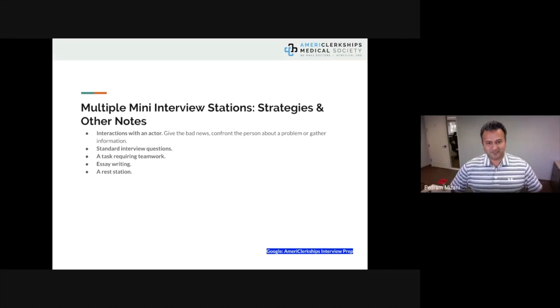Another MMI scenario could be an interaction with an actor — similar to standardized patients in USMLE Step 2 Clinical Skills. You may be required to deliver bad news, confront someone about a problem, or gather information. Most of you are familiar with gathering information through histories. Other scenarios include standard interview questions, tasks requiring teamwork, essay writing, or a rest station. These are all different scenarios you could be faced with, and we can help you prepare.